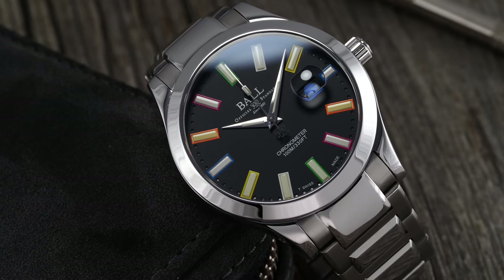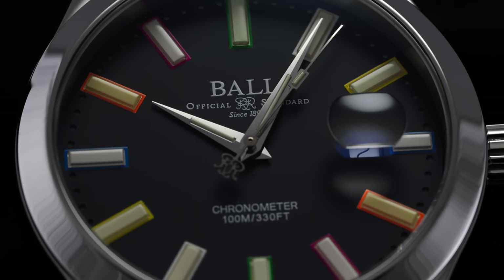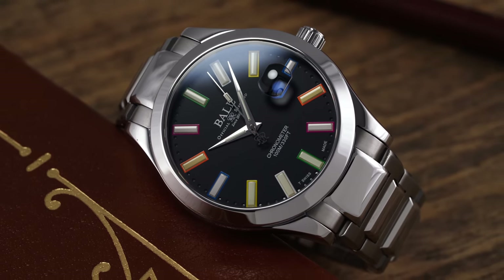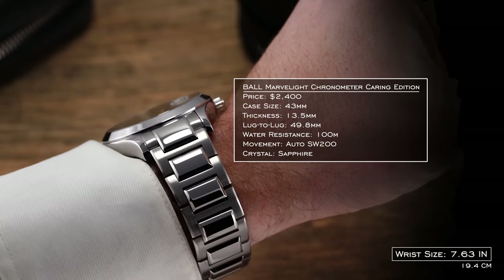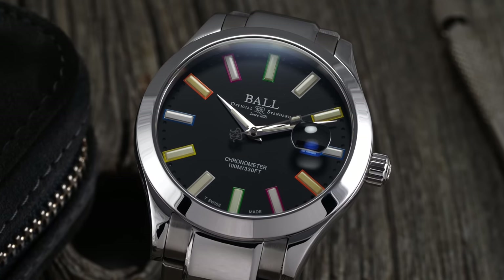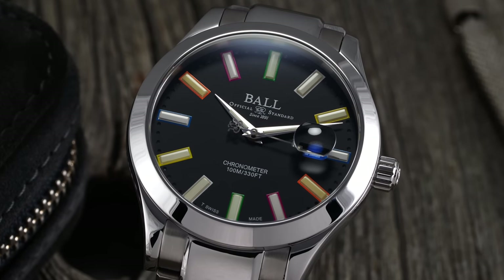For the medium tropical pick, we have the Ball Engineer Marvelight Caring Edition. At first glance you might think not much is going on, wondering about the colorful trim on those tritium tubes. But then you turn off the lights and the party starts. Released in 2020, available in 43mm and 40mm options, featuring rainbow tritium vials for an intriguing nighttime display. 100 meters of water resistance, SW200 movement. Solidly finished, though definitely polarizing — not for everybody, but those who get it will enjoy the party trick when the lights go off.